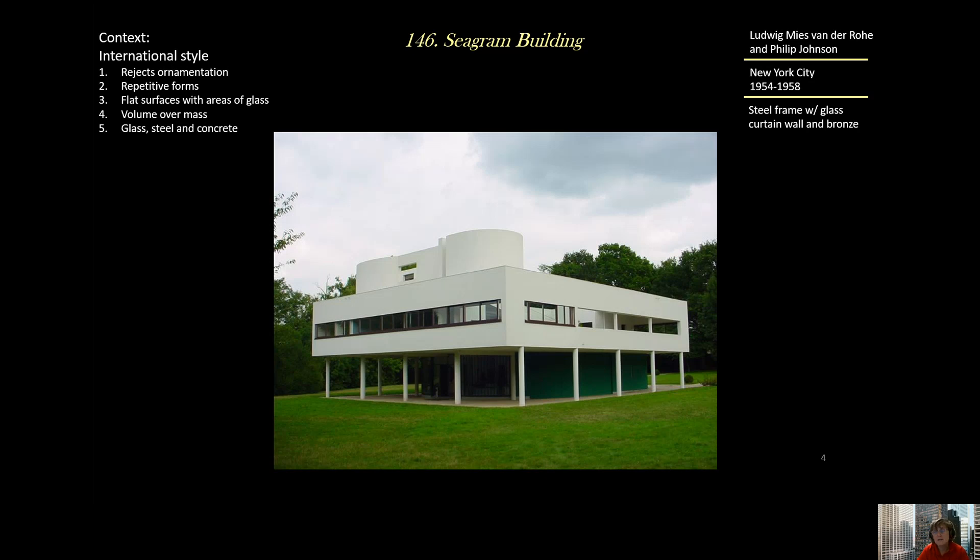They designed it in the International Style, which was very popular at the time and would remain popular up through the 1970s. We've seen this style before on the Villa Savoye — they reject ornamentation and require repetitive forms that can be made easily in industry. They have flat surfaces with areas of glass interspersed, emphasizing volume over mass. They use glass, steel, and concrete rather than brick and stone.